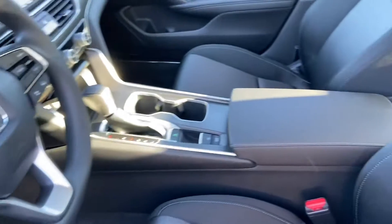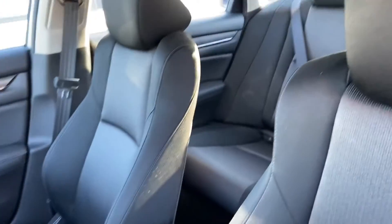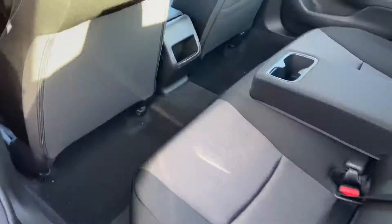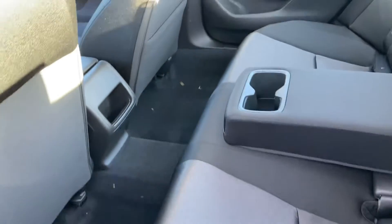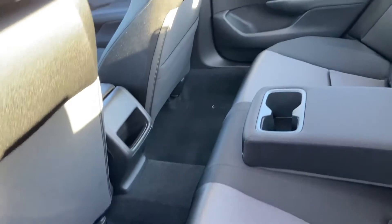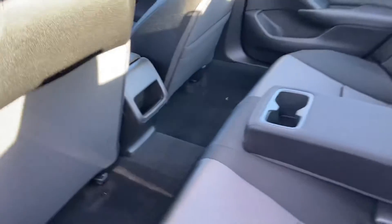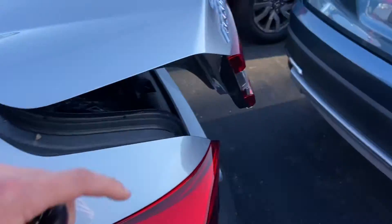You're going to get your full cloth interior with black upholstery all the way around. This is the sedan, so take a look — there's plenty of space here in the back for any passengers you may have: dogs, cats, parrots, anything you want to throw back here.